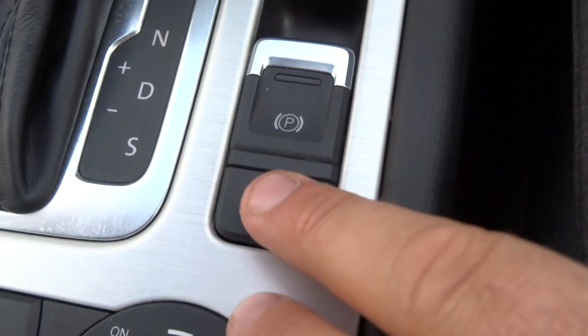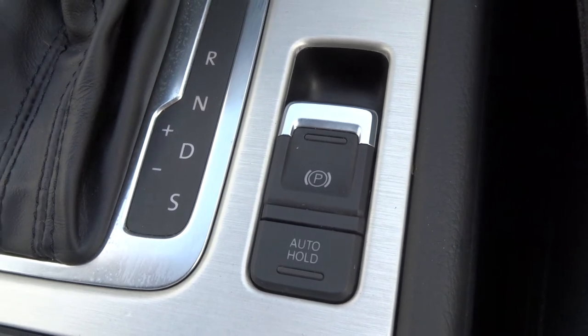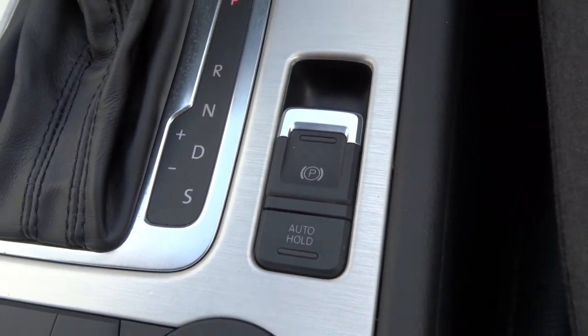Electric handbrake with auto hold, which means if you get to traffic lights and you're still in drive, you can take your foot off the brake and the car will hold you there until you accelerate.